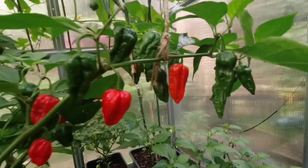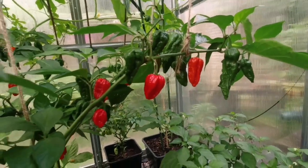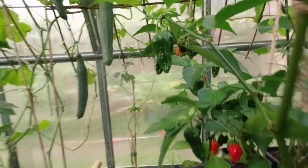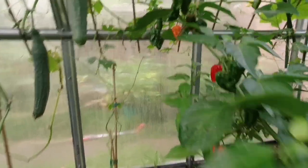Now if you're growing chilies, I bet you haven't seen anything like this - look at this amazing chili growing! And this is not just one plant - we have many, many plants.